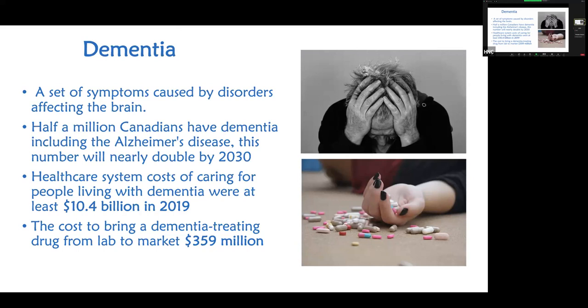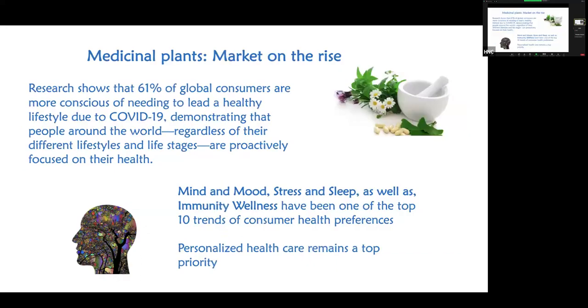The healthcare system incurred $10.4 billion in costs in 2019 just for management of these conditions — and again, there's no cure. To bring a medicine to market costs approximately $360 million. As a result, the market for herbal medicinal plants is rising — it's one of the best investments in the stock market today, consistently returning seven to eight percent.